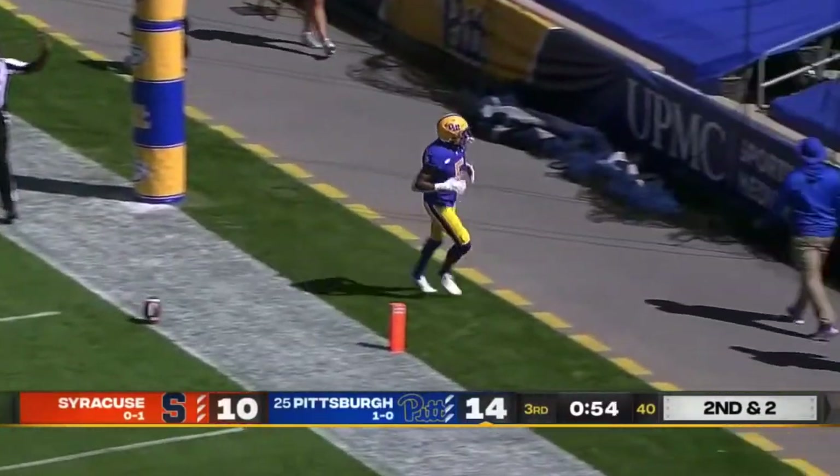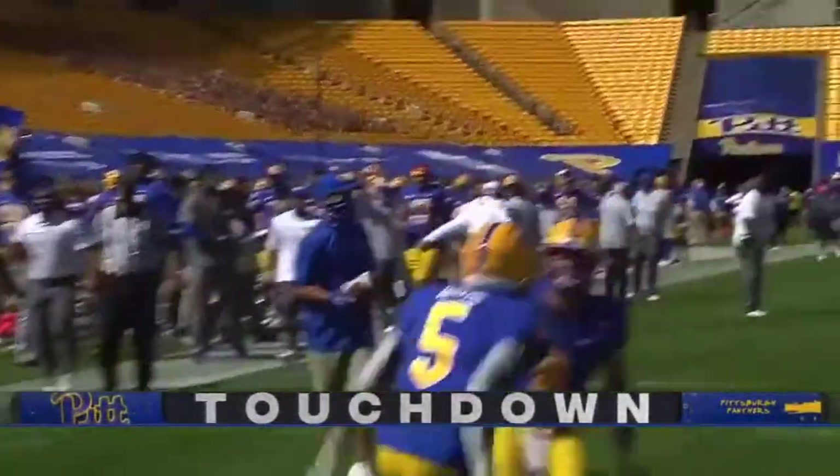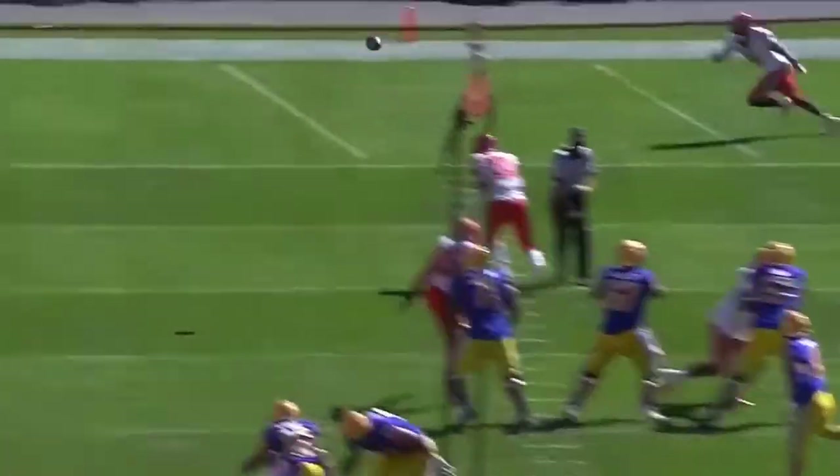Pick over the middle and a touchdown to Wayne. We didn't mention Wayne's name all game long, and he makes three catches on this drive. Perfect throw.